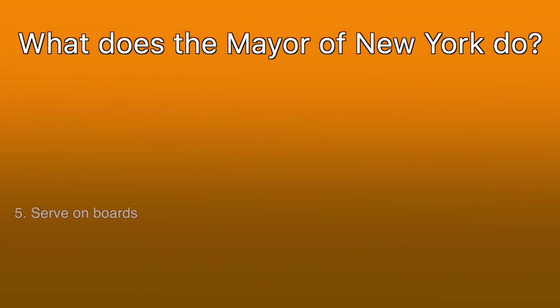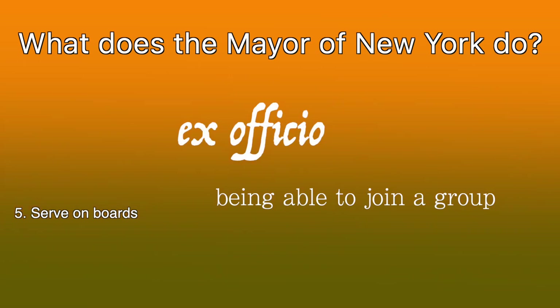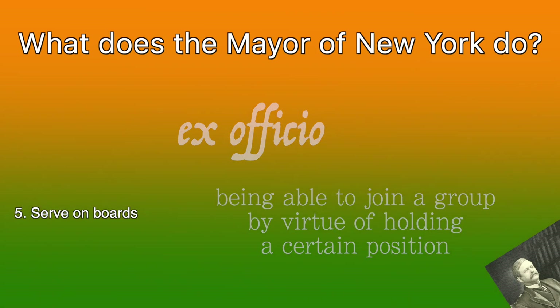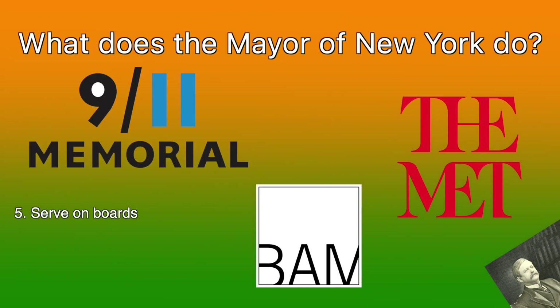Fifth: sitting ex officio on various boards. An ex officio member is someone who is able to join a group by virtue of holding a certain position. In the case of New York City, the mayor, just by virtue of being mayor, sits on the boards of many non-governmental, non-profit organizations that have a presence in the city. This includes, but is not limited to, the Metropolitan Museum of Art, the Brooklyn Academy of Music, and the National September 11th Memorial Museum.